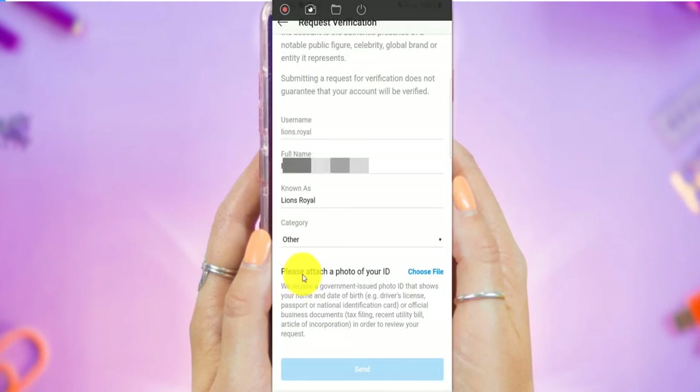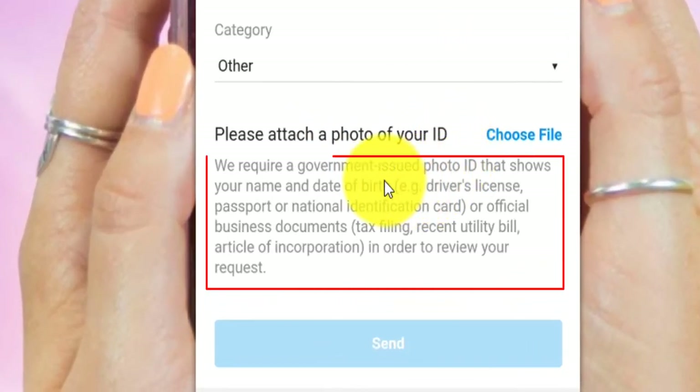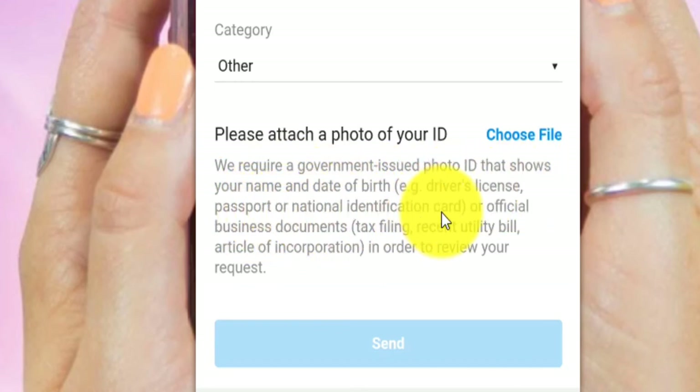Now you need to attach a photo of your ID — your original, government-issued ID that shows your name and date of birth. It can be a driver's license, a passport, or a national ID. Other acceptable documents are official business documents, tax filing, a bill, or articles of incorporation in order to review your request.